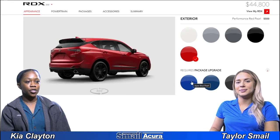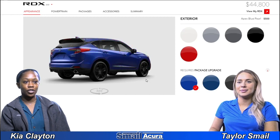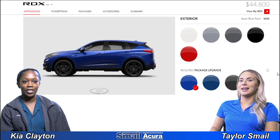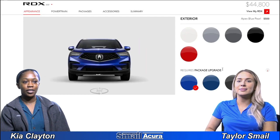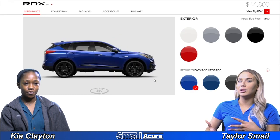Our next three colors require a package upgrade. Starting with apex blue pearl — I really like this one. I like how the rims are now black; it gives it a sportier look as well. This looks like more of a royal, brighter blue.